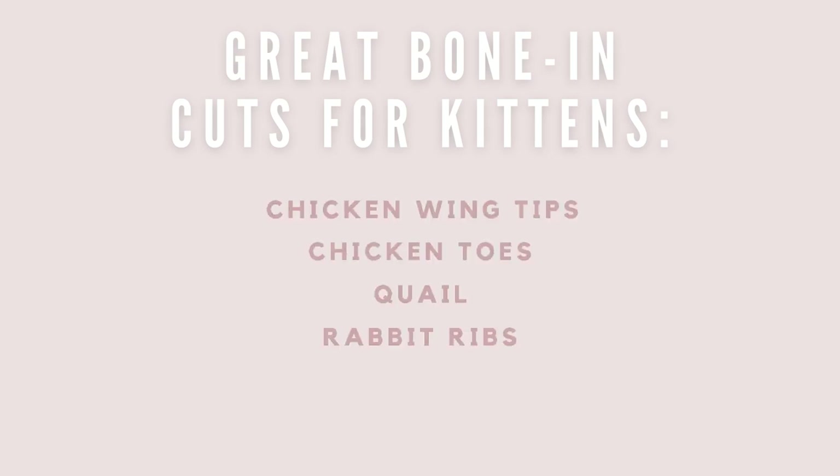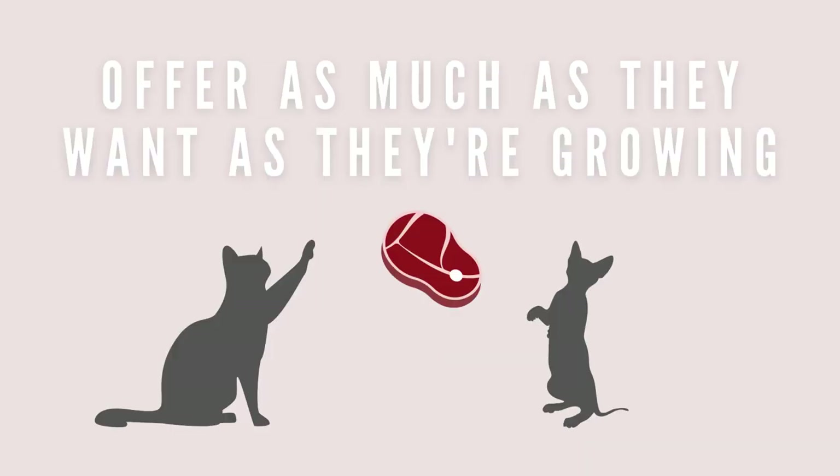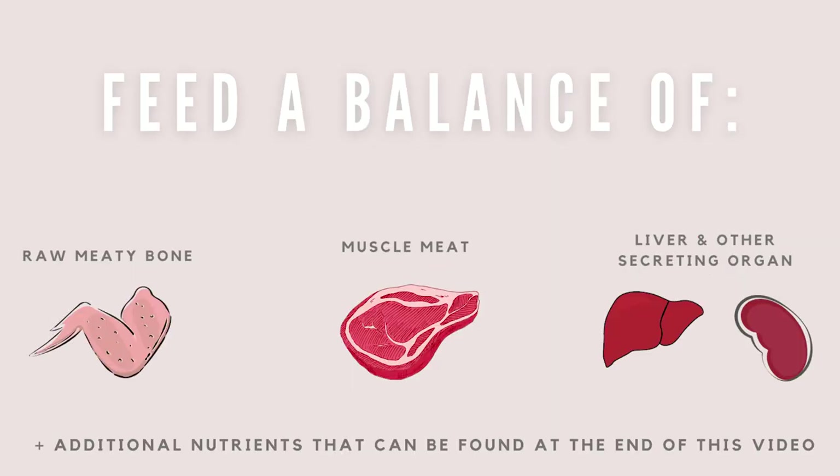Bone cuts that are great for kittens are chicken wing tips, chicken toes, quail parts, rabbit ribs, and small cornish hen parts. Kittens need to eat around 10% of their body weight daily, but it's often suggested to offer them as much as they want while they're growing. This should be split up between four to six feedings a day. Kittens also need a balanced diet daily as they can't regulate nutrients like adults can.